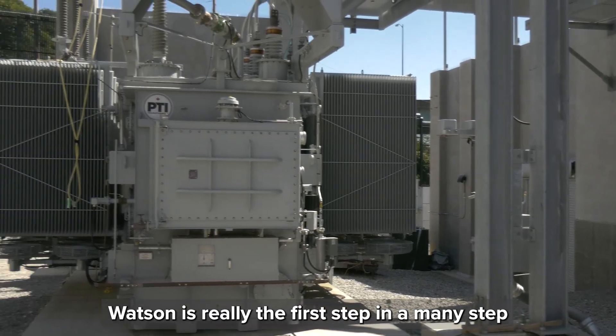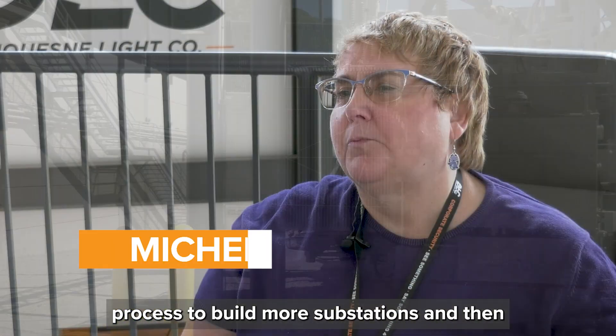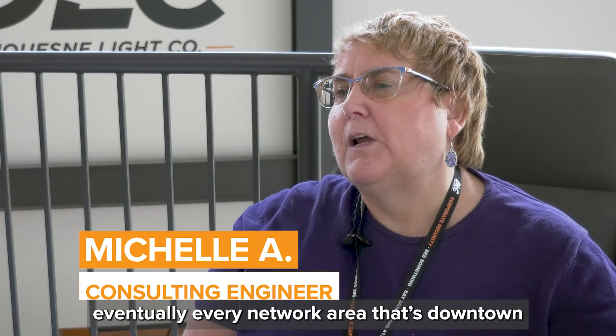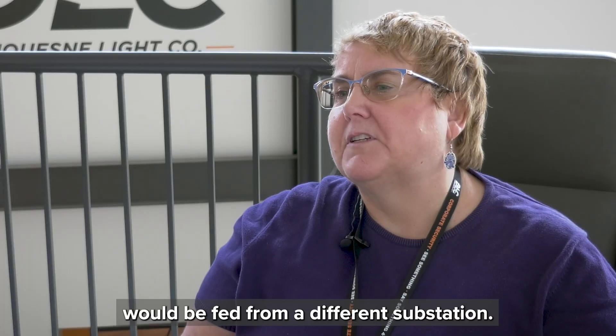Watson is really the first step in a many-step process to build more substations, and then eventually every network area that's downtown would be fed from a different substation.